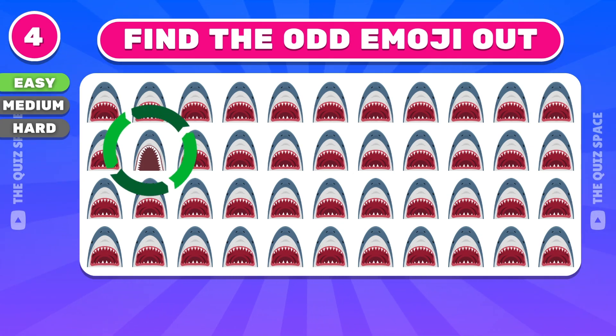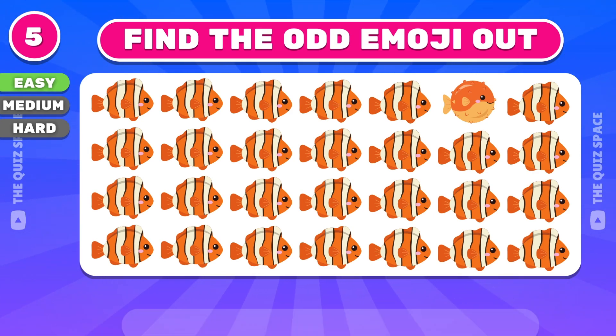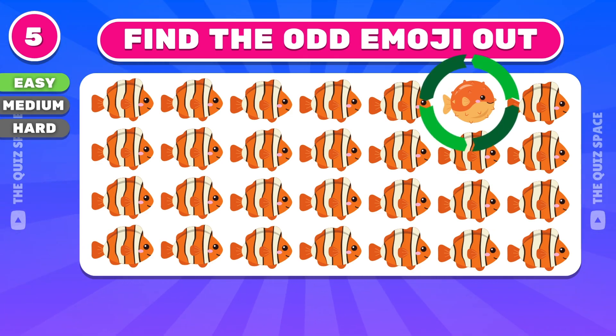Excellent, the odd emoji is located in the second row. Where is the odd emoji? Here it is.